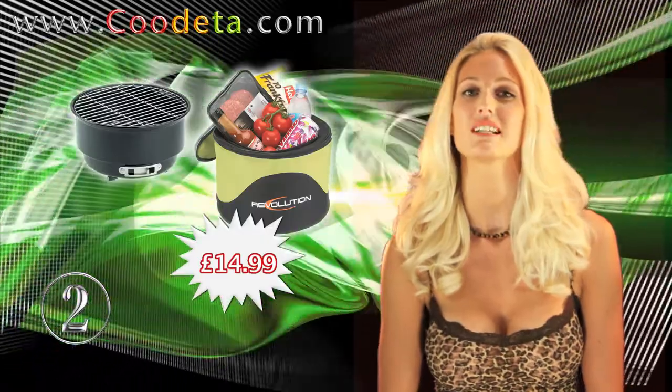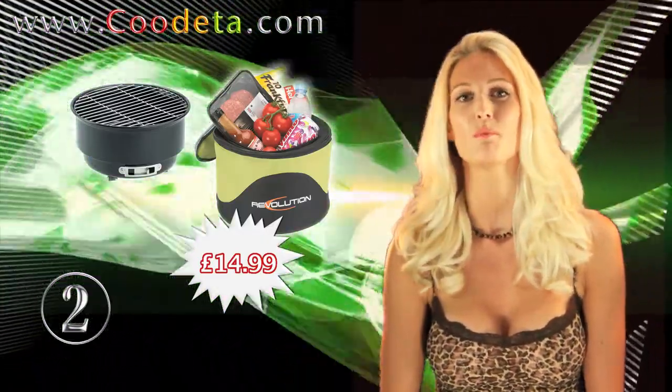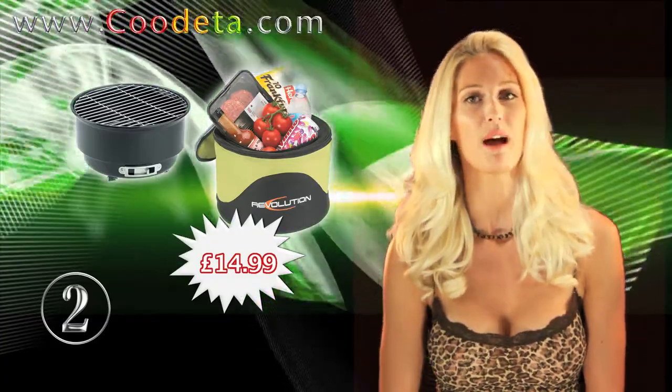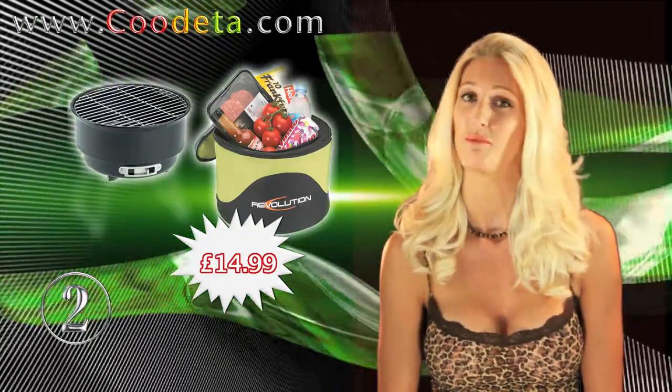Another great summer product at deal number 2: Grill n' Chill Portable BBQ with Green Cool Bag. You'll all be a grillin' and a chillin' with your friends with this product.